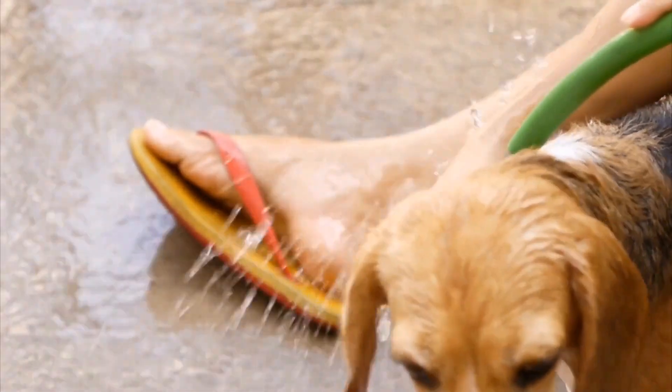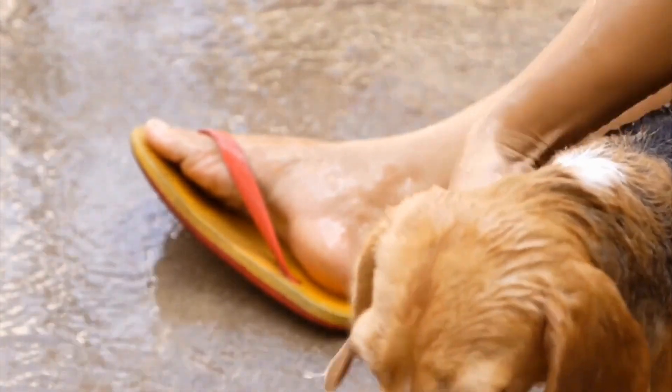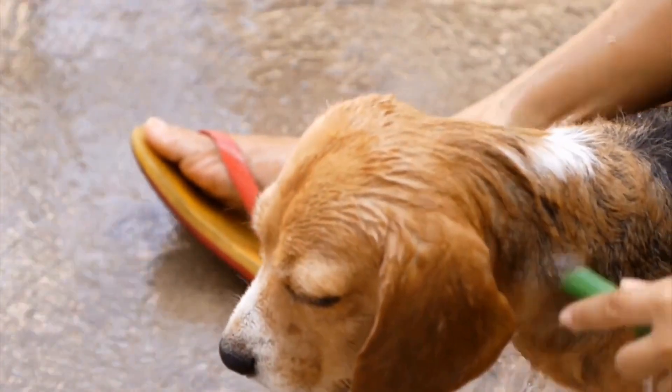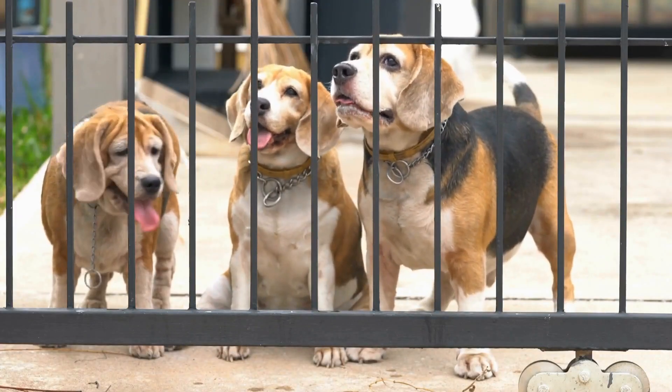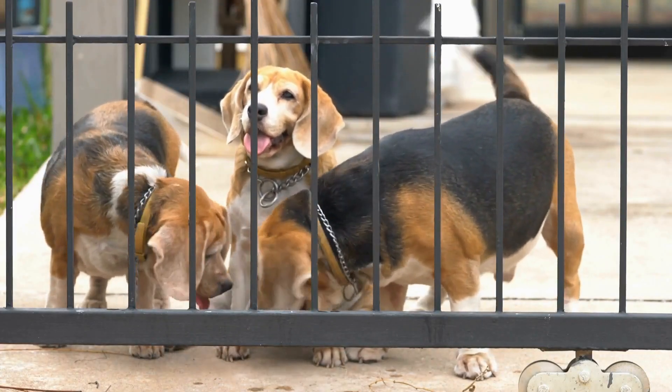Watch how they interact with their littermates and their mother. Puppies that are afraid or overly aggressive may not have been properly socialized and could potentially develop behavioral issues in the future. It is essential to choose a puppy that has been well-socialized from a young age.